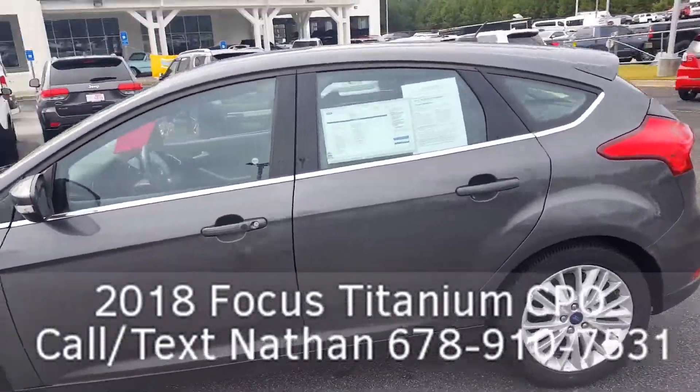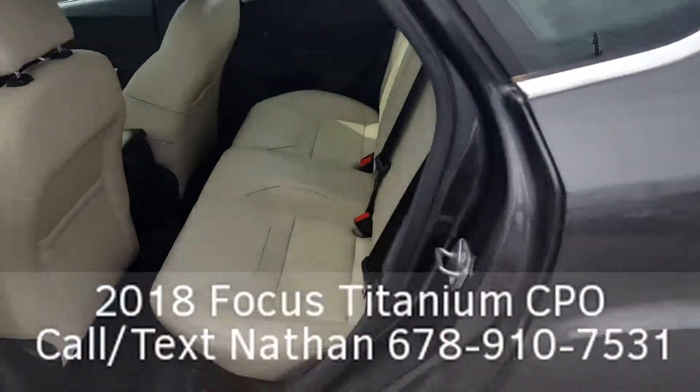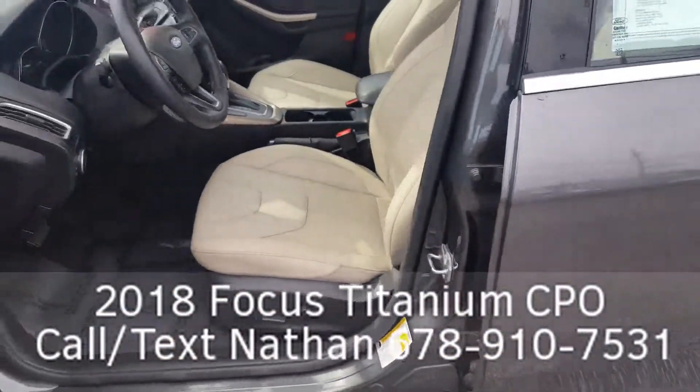Gorgeous car, nice hatchback with a backup camera and backup sensors. Let's look inside — spotless leather seats, nice and cool inside, keyless entry, smart key, and power seats.